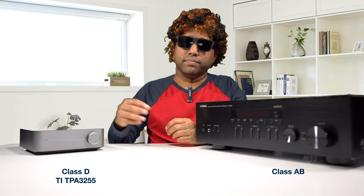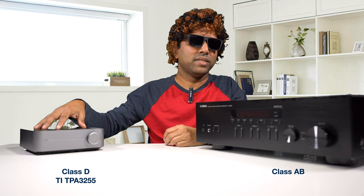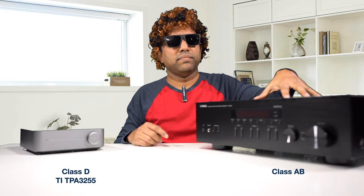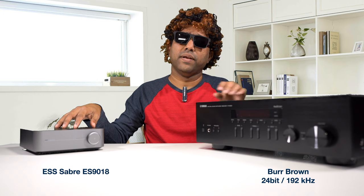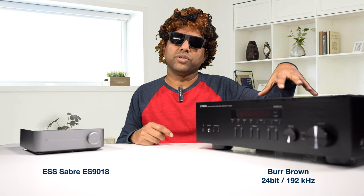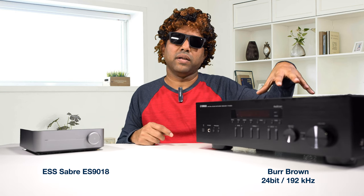Talking about amplification: the Wim Mini uses Class D amplification with a Texas Instruments TPA3255 chipset, while the Yamaha is pure Class AB circuitry. Speaking about the digital-to-analog converters: the Wim Mini comes with an ESS Sabre DAC, and the Yamaha comes with a Burr-Brown DAC. The Burr-Brown DAC inside this amplifier can handle 192 kHz 24-bit, which is more than enough for lossless audio.